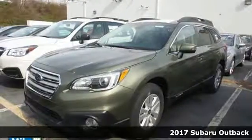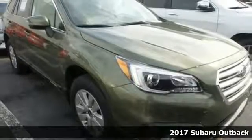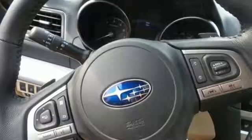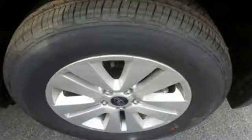It's a 2017 Subaru Outback, meant to go where other crossovers can't — with the ability of symmetrical all-wheel drive and the added control of X-mode, optimizing the all-wheel drive performance, while vehicle dynamics control and traction control keep you safe over exciting terrain.